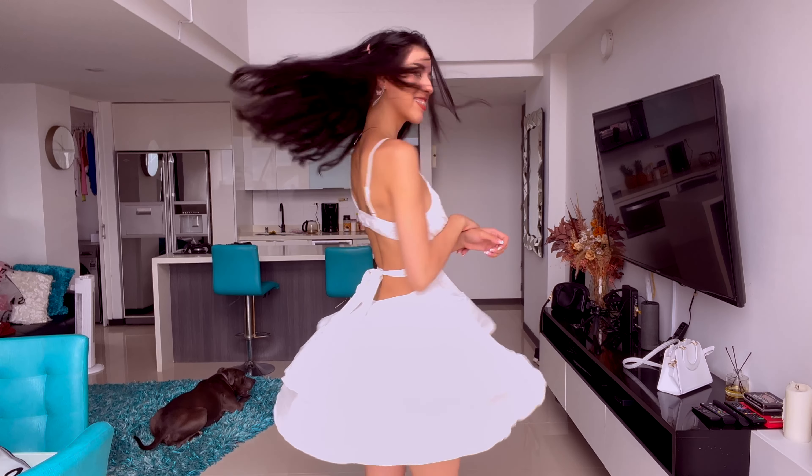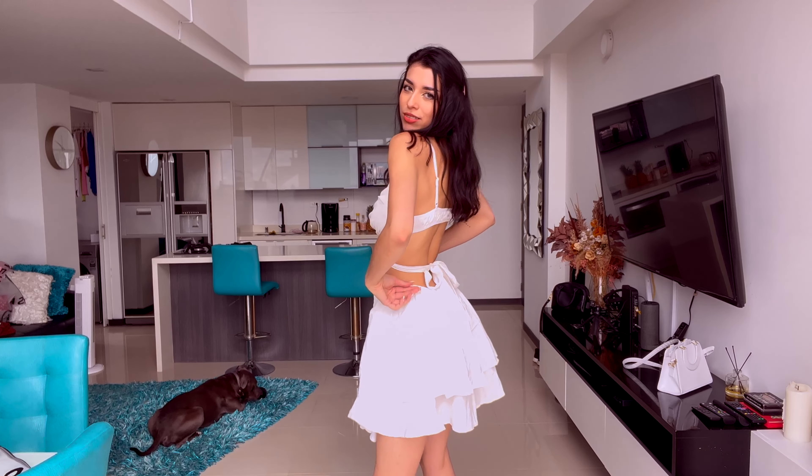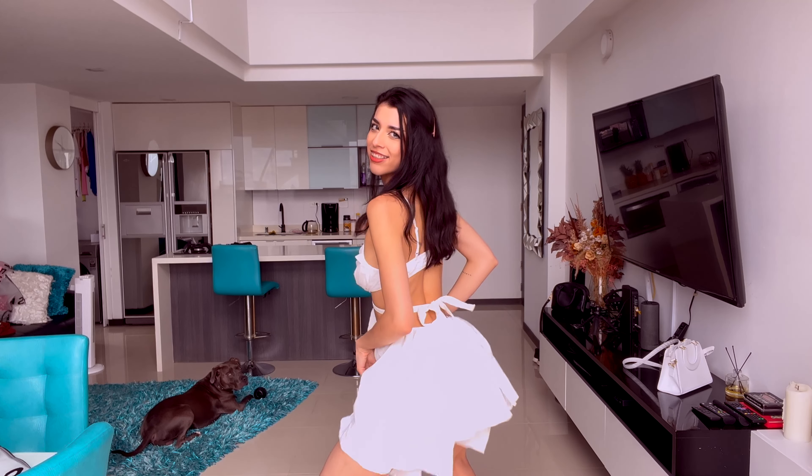Yes, it most definitely passes! Overall, I give this piece a 10 out of 10! It takes all the boxes for me and I couldn't be happier with this one!